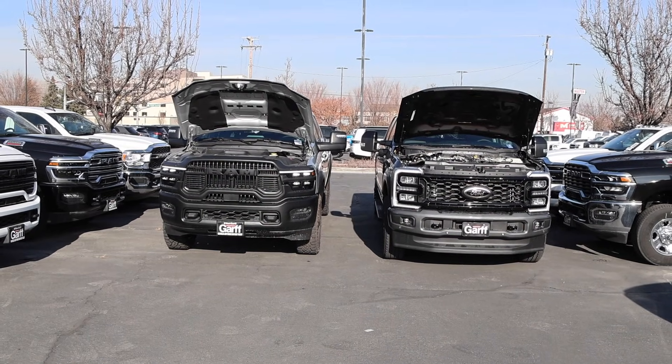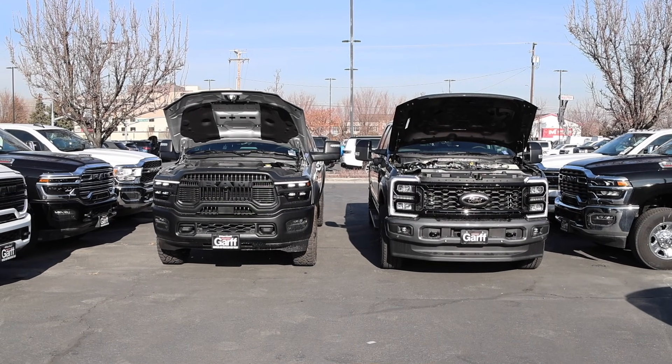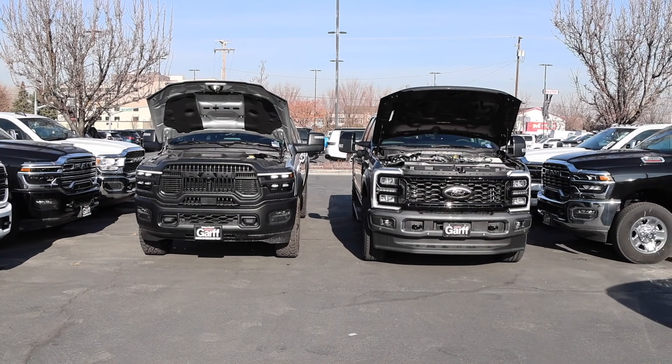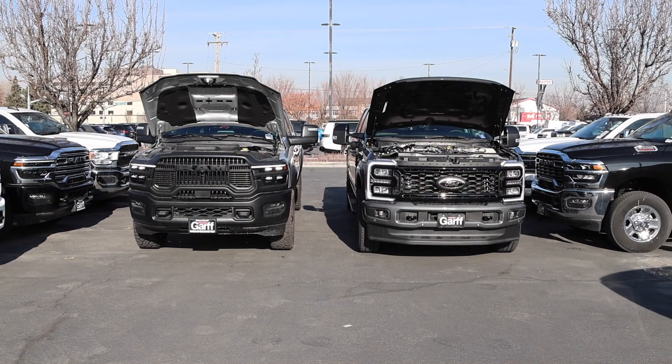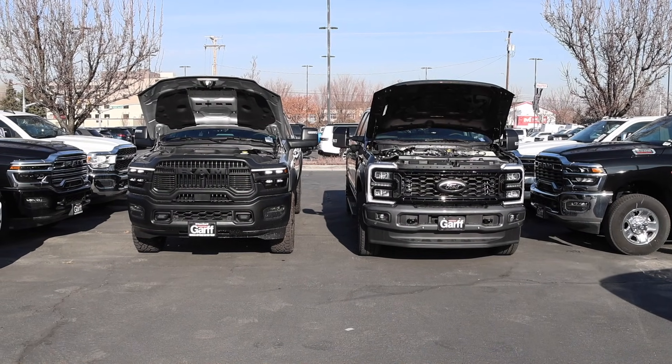What's up guys? If we had an opportunity to have a real discussion about the first emission equipment to go, which one would it be? That is the question. We only can choose one, and I'm going to give you guys the first one that I would like to see go away with these trucks.